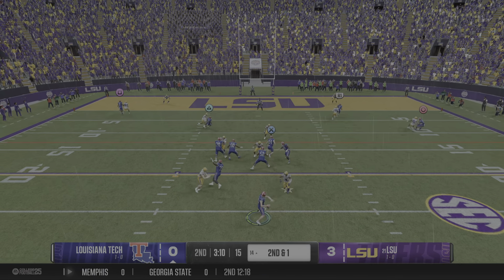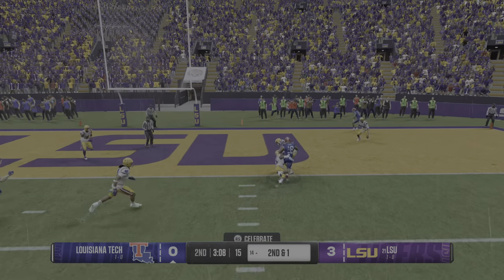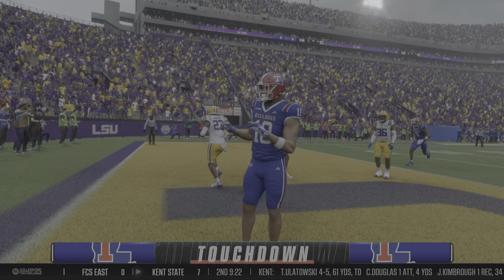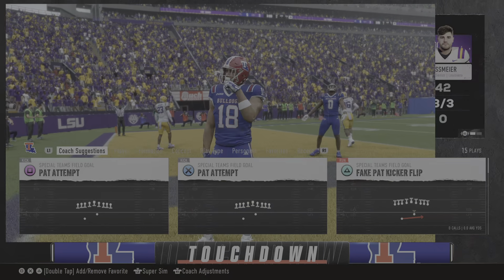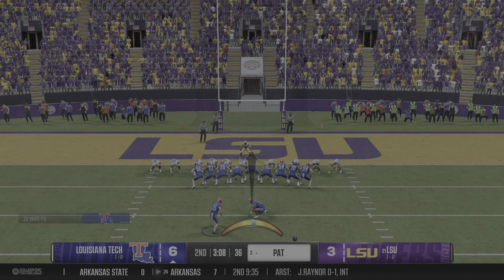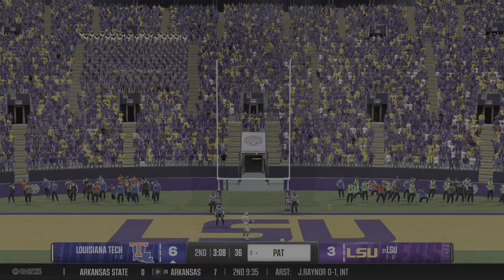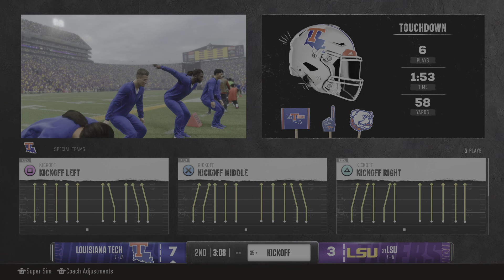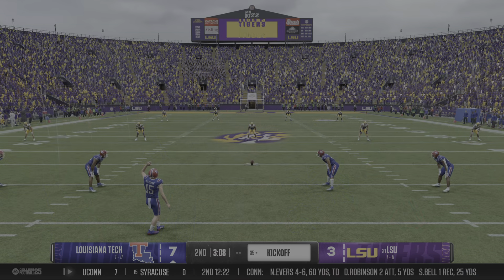He's looking for an open man on second down. It's complete — takes it to the house. Touchdown, Louisiana Tech! The offense slips the running back out of the backfield, nobody decides to cover him, the man makes the play. Shows off the hands first — got to make the catch. Does the rest and walks into the end zone for the touchdown.